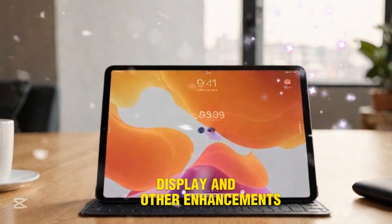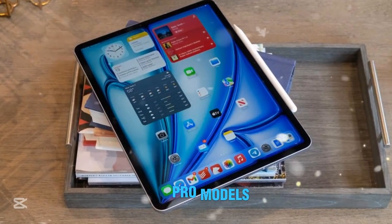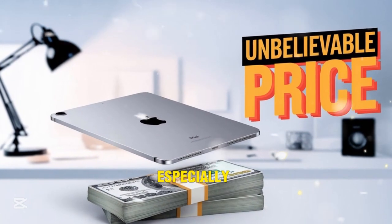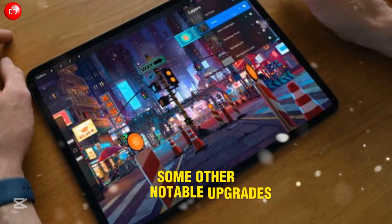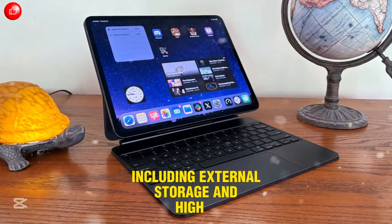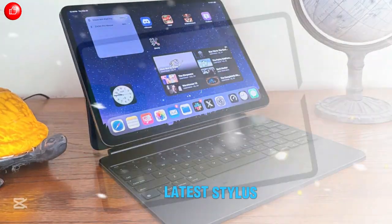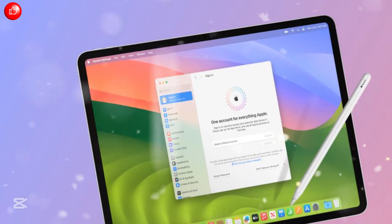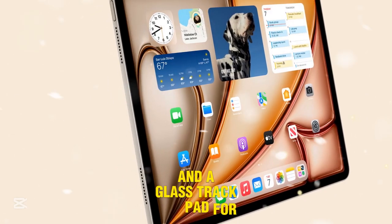Display and other enhancements. While the M3 iPad Air doesn't feature the mini-LED or OLED technology found in the high-end iPad Pro models, its Liquid Retina display remains vibrant and responsive. Users will enjoy a smooth and immersive experience, especially with the larger 13-inch model, which provides extra screen real estate for multitasking. Notable upgrades also include a USB-C port for better accessory compatibility and high-speed data transfer, improved Apple Pencil support with better latency and responsiveness, and a refined Magic Keyboard 2 featuring function keys, an improved hinge mechanism, and a glass trackpad.